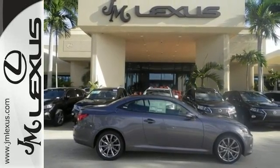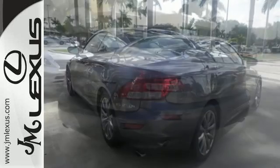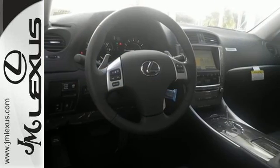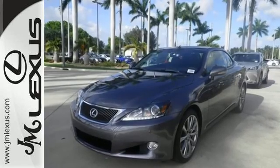It's all within your control with enhanced Bluetooth with voice command, Lexus Inform, and Smart Access with push-button start. The leather-trimmed interior, Lexus display audio, and high-intensity discharge headlamps further impress.